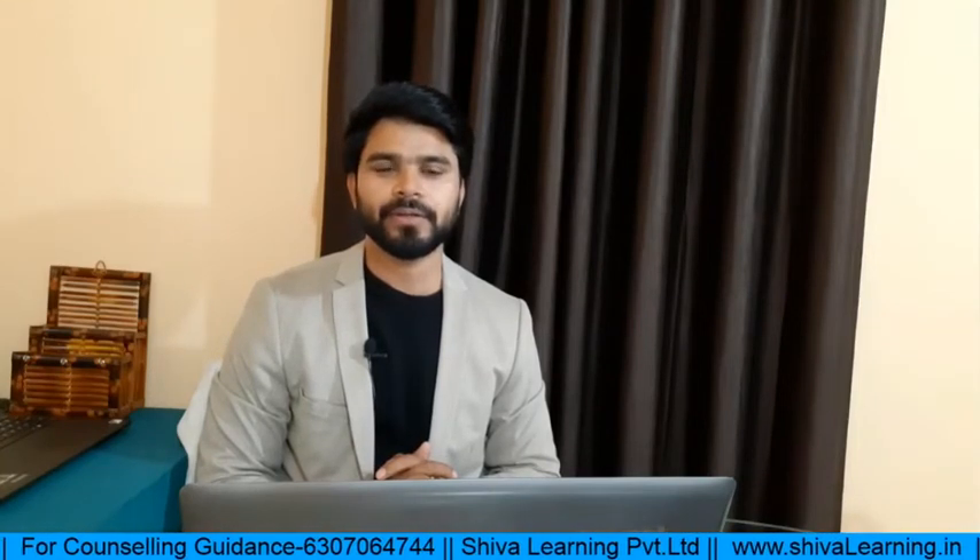Hello, welcome to the official YouTube channel of Shiva Learning. You can also visit us at www.shivalearning.in for more details, and follow us on Facebook, Twitter, Instagram, etc. to get the latest updates about PG counseling.